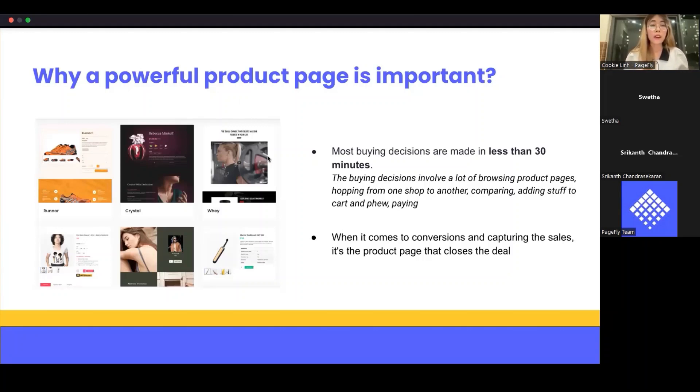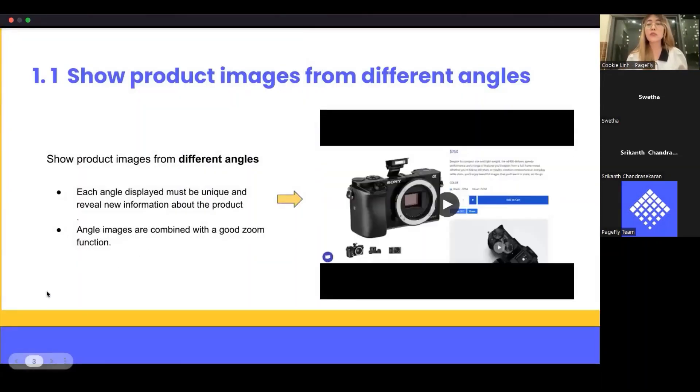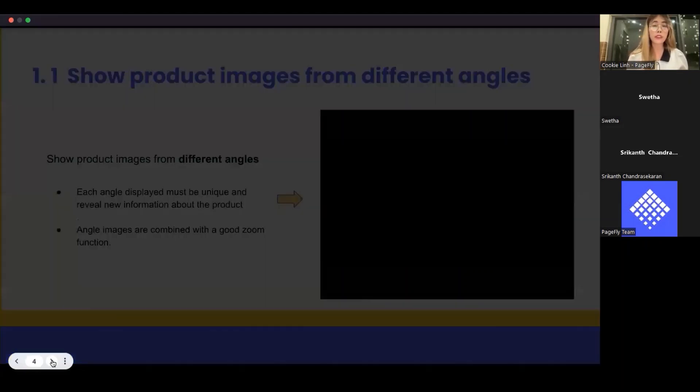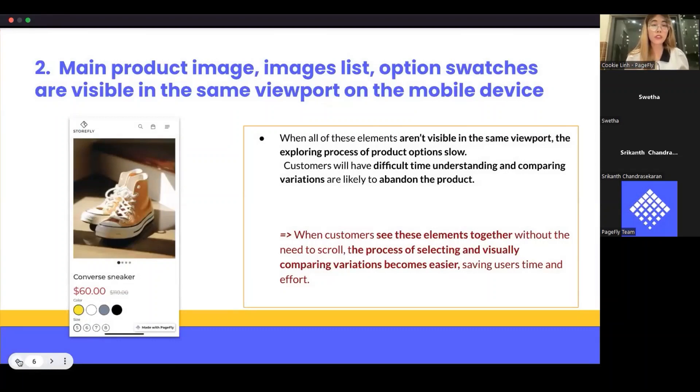The first and foremost best practice: always provide at least three to five product images instead of just showing one or two. Through many research studies, many customers when they first visit a product page focus on the product images before they check the product description, product specs, or even scroll down to see more information.